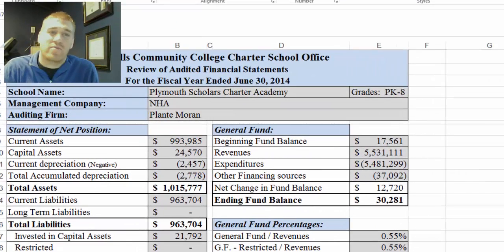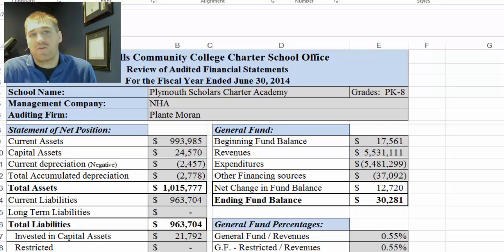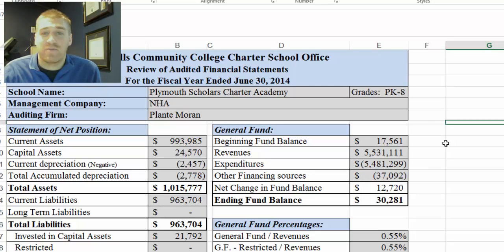Greetings from the charter school office. I'm Albert Bertram, the finance specialist for the office. This sheet is the review of the audited financial statements — it takes the audited financial statements and puts them into a four-page sheet that summarizes the data and does a couple calculations. Although NHA has a sweep agreement, this is still available to the public, and it's important for the board to know what's on there. It also provides a form of communication between us and the board and lets everyone be on the same page.